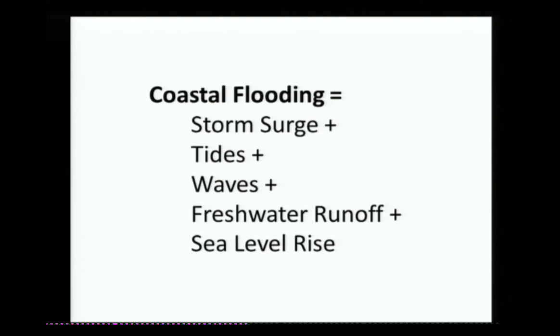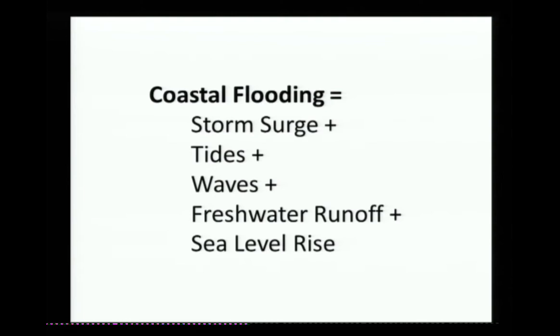I'll walk through each of these briefly and talk about where we got our data. Storm surge: I looked at the Seattle tide gauge and looked at surge as the difference between tidal observations and predictions. These are the numbers I got for the 10-year event of storm surge — quite a bit of rise. I was struck by how much higher sea level can be than what you just predict based on the tides. The 100-year event is even higher still. This is for Seattle because they have the longest record, but it's highly correlated — I looked at the Everett gauge, which is closer to the mouth of the Snohomish, and they agree quite well.